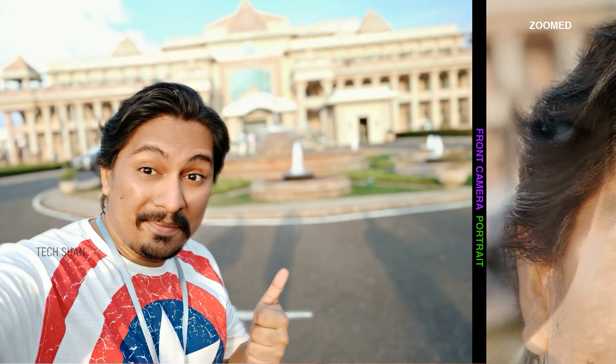The front camera can do portraits as well and it did pretty good, except in low light where I could see a bit of noise when zoomed in.